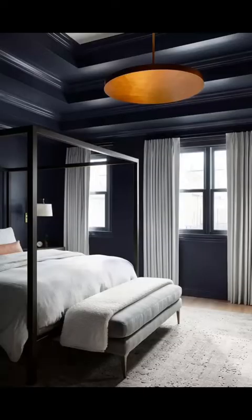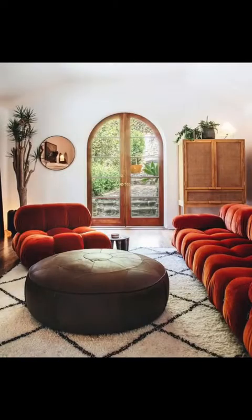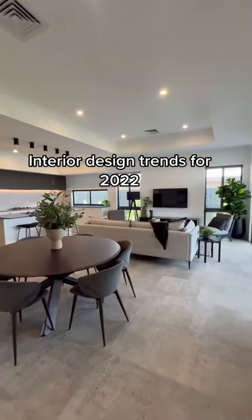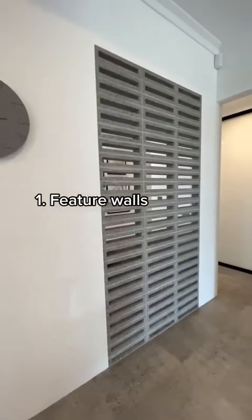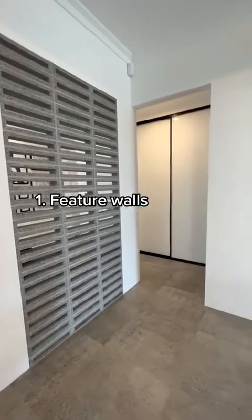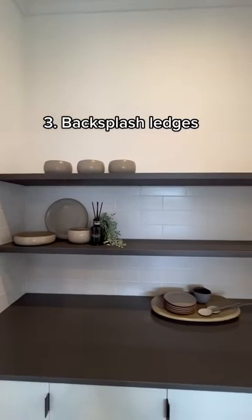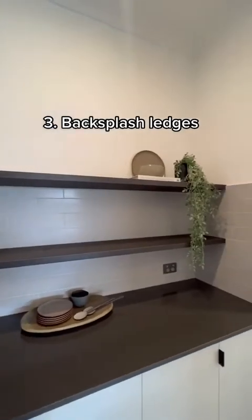A focal point can be anything between lighting, a feature wall, furniture, or even finishes.